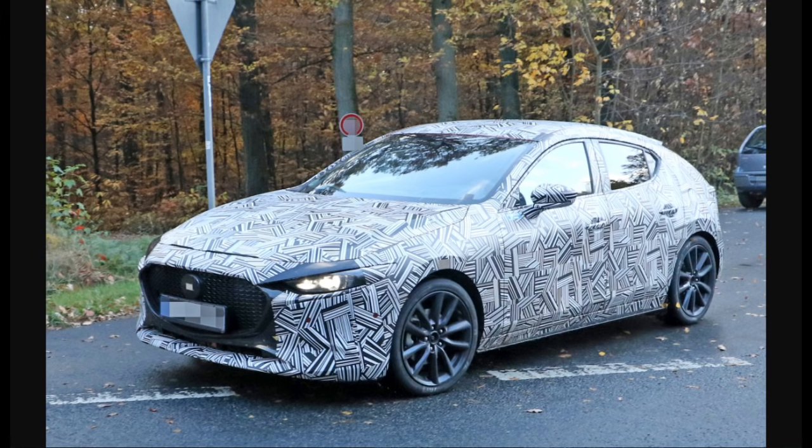So usually with spy shots you can kind of tell what's going on, but believe it or not, there are a ton of details that really hint at what this new Mazda 3 is going to be like. So first of all, it is going to be a next generation vehicle — a next generation Skyactiv platform, a next generation motor, the new Skyactiv X engine. There's a link in the description if you want to know more about the Skyactiv X engine.